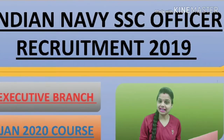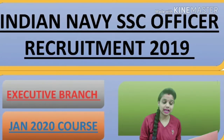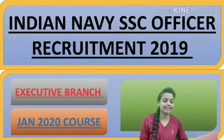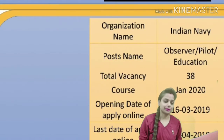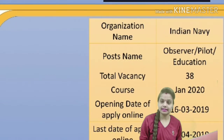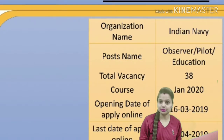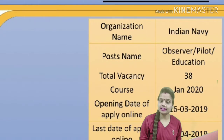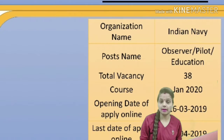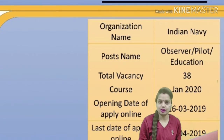Interested candidates in Indian Navy SSC Officer Recruitment 2019 can apply for 38 vacancies — Observer, Pilot, and Education — with the help of this video. The organization name is Indian Navy, post names are Observer, Pilot, and Education. The opening date to apply online is 16th March 2019 and the last date is 5th April 2019. The official website is www.joinindiannavy.gov.in.